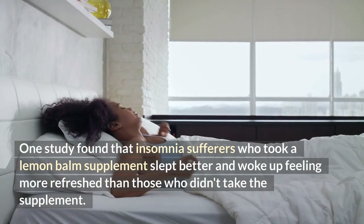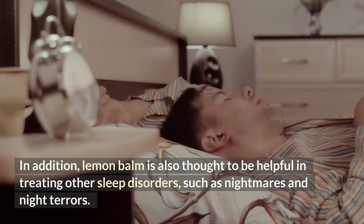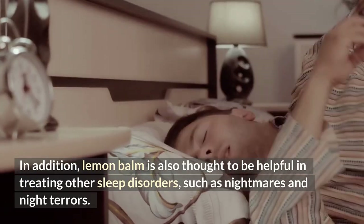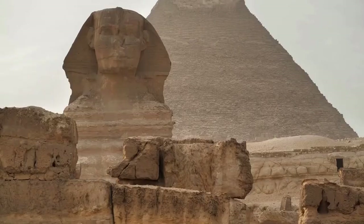In addition, lemon balm is also thought to be helpful in treating other sleep disorders such as nightmares and night terrors.